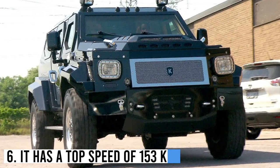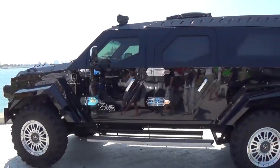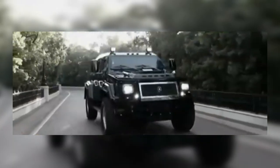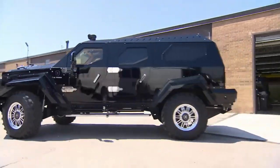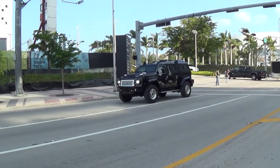Number 6: It has a top speed of 153 kmph. Despite its size and weight, the Knight XV is no slouch when it comes to speed. The vehicle has a top speed of 153 kmph, thanks to its powerful V10 engine that produces 400 horsepower. This means that the Knight XV is not only a secure and luxurious vehicle, but also a fast and powerful one.